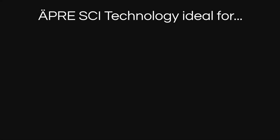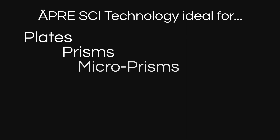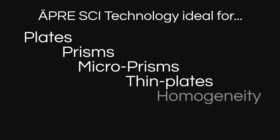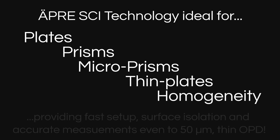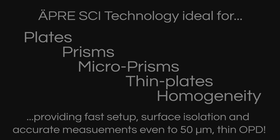Making SCI ideal for the measurement of plates, prisms, microprisms, thin plates, and homogeneity, with easy setup, surface isolation, and phase shifted measurement down to 50 micrometer thin cavities.